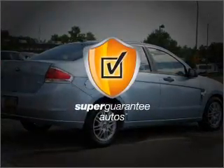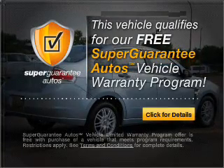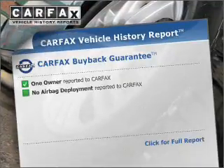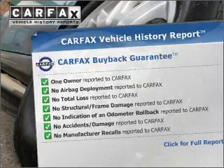this vehicle qualifies for our free Super Guarantee Autos Vehicle Warranty Program — buy a vehicle and get a free warranty from us, only at everycarlisted.com. Stand out from the crowd with premium wheels, and the included Carfax Vehicle History Report allows you to purchase with confidence and the knowledge that your buy was a smart choice.